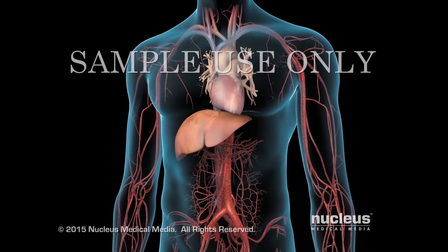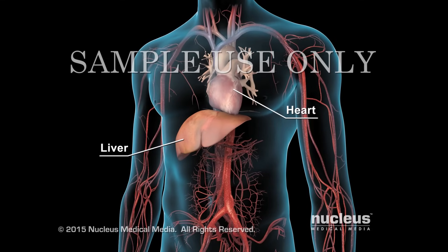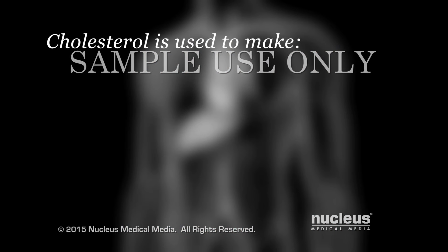Cholesterol is a fat-like substance made by your liver and also comes from foods you intake, that is then packaged into particles called lipoproteins. Your body needs cholesterol to make hormones, vitamin D, and a substance that helps you digest food called bile.